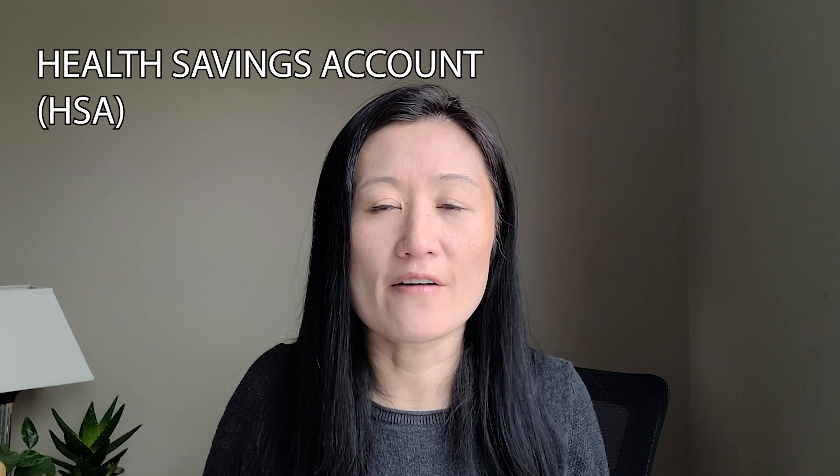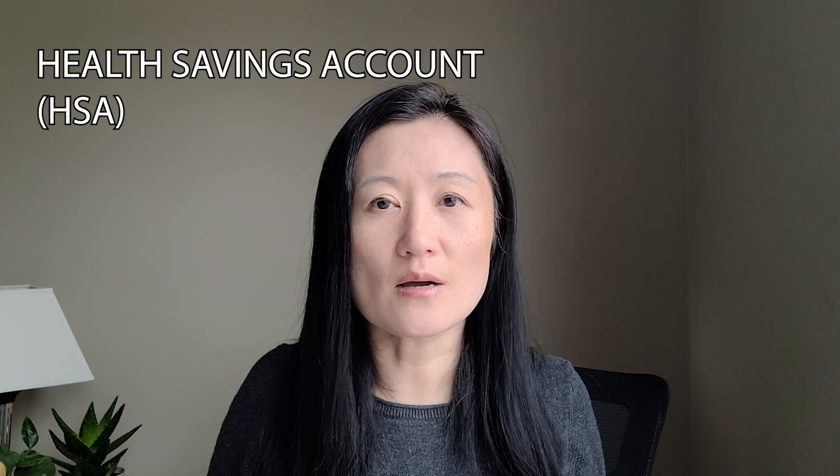The next would be to max out your HSA, especially if you have a high-deductible plan. There are three benefits: it's deductible from your income, the income growth is tax-free, and the withdrawals from your HSA are tax-free, assuming you're using the withdrawn funds for eligible medical expenses — which can include deductibles, co-pays, prescriptions, vision, and dental care.